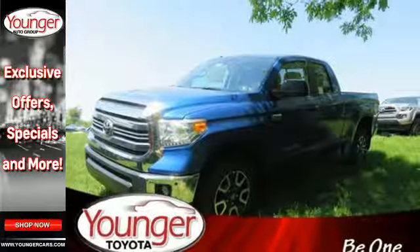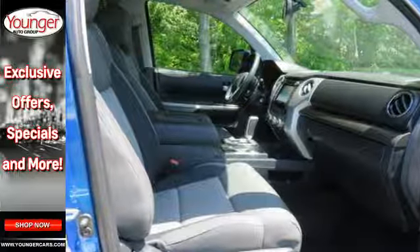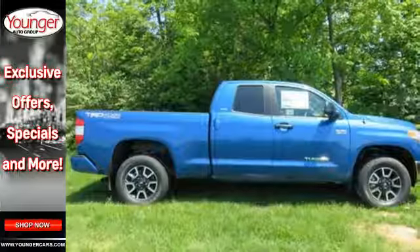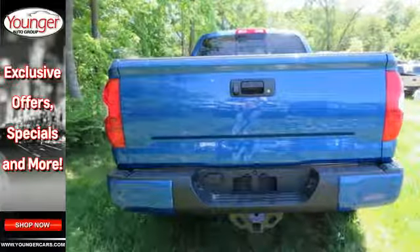Get in and out easily with room to stretch and room to store, with seats that fold up instead of down. The touchscreen displays all the entertainment options with Entune Audio, and you can drive at ease with Bluetooth, a backup camera, and heated mirrors at the ready.